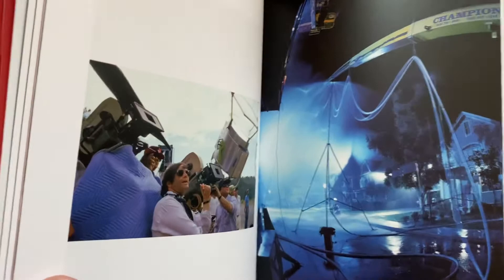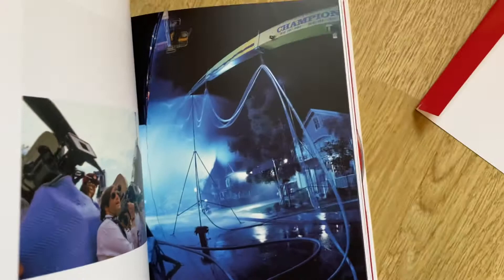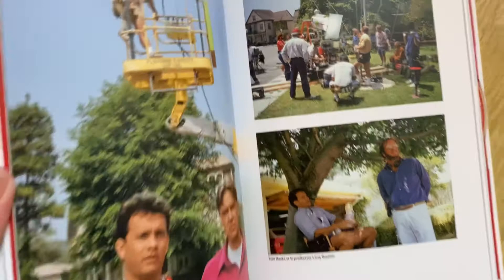Another great on-the-set shot there. Nice crane shot - this will be probably filming the ending of The Burbs. More great photos. Look at that lovely shot there - Joe Dante with Carrie Fisher.